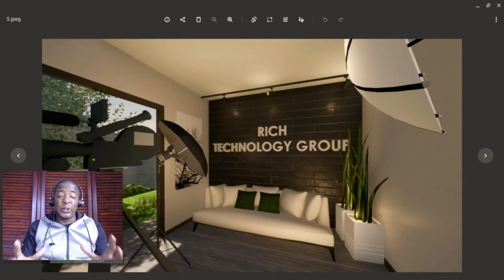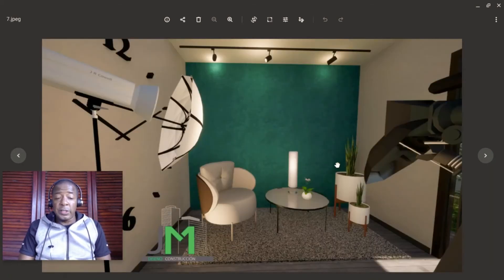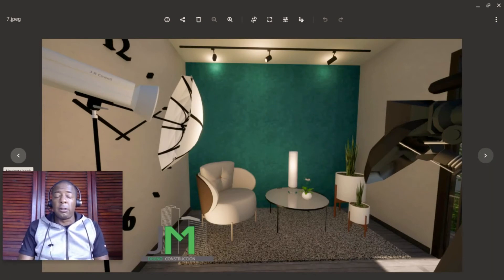Here are some renderings of what the inside is going to look like. We don't actually plan on having them put 'Rich Technology Group' on the wall like that, since it would never really be in camera view for someone sitting on a couch the way I am currently — that was just a fun rendering thing they did. Here's another little room that will be in there as well. We're going to do the lighting a little differently than what's shown here, with serious LED improvements, styled a bit differently than what you see in the renderings.